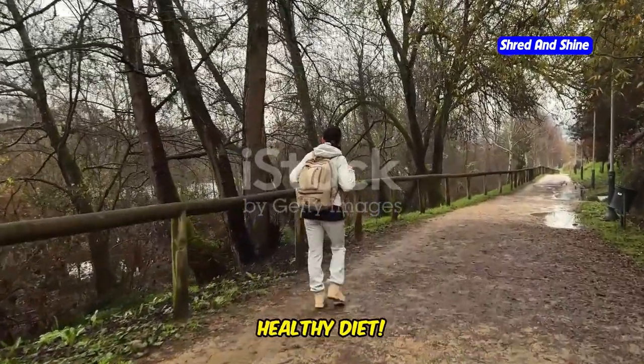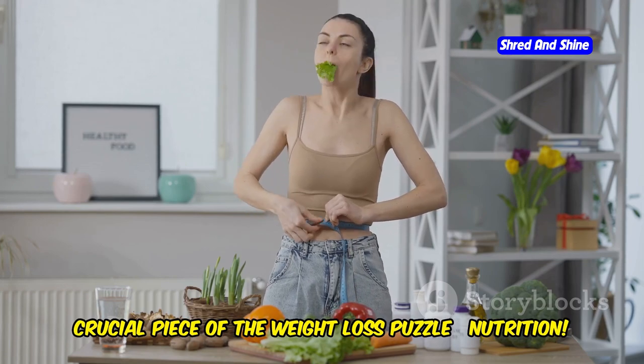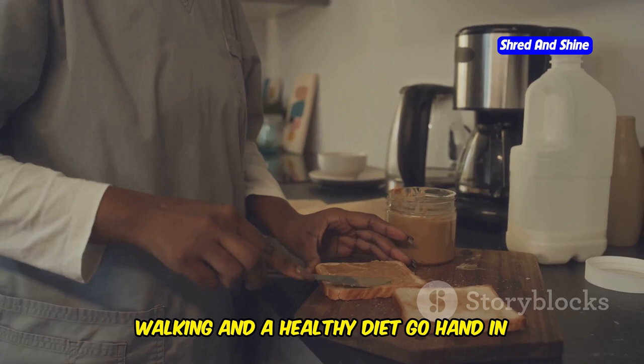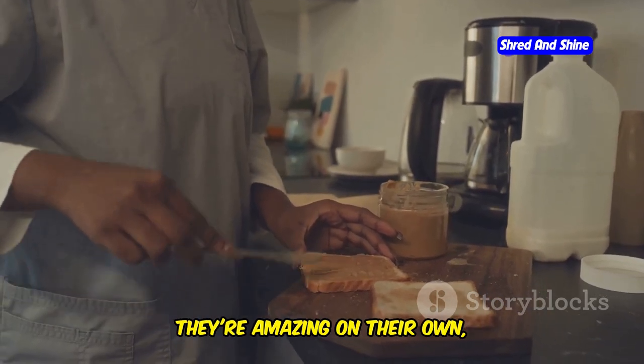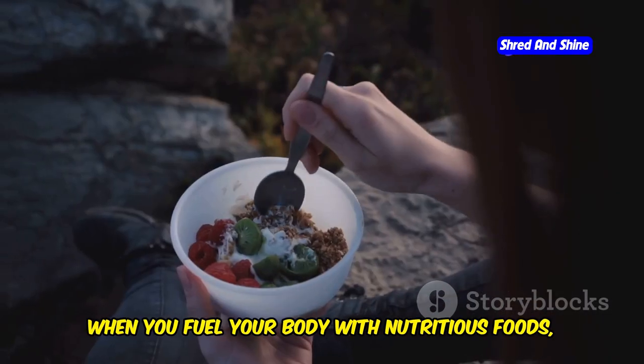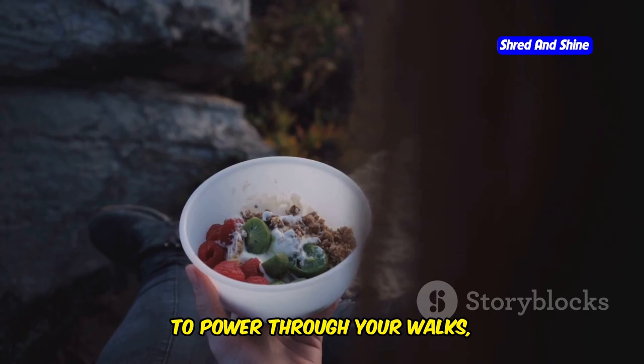Let's talk about fueling your walks by combining walking with a healthy diet. Walking is powerful, but let's not forget the other crucial piece of the weight loss puzzle — nutrition. Walking and a healthy diet go hand in hand like peanut butter and jelly: they're amazing on their own, but together they're unstoppable.